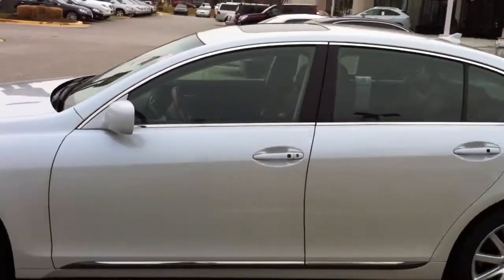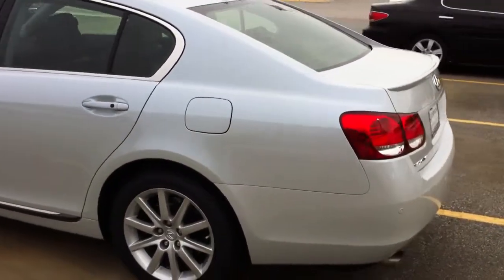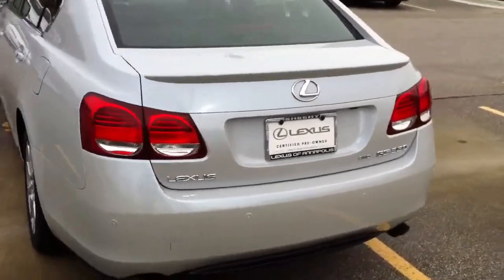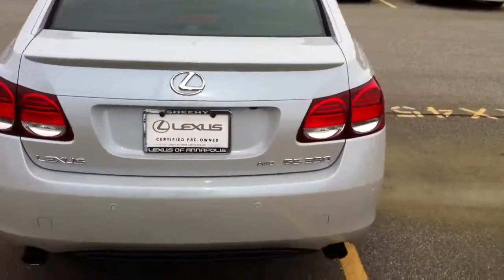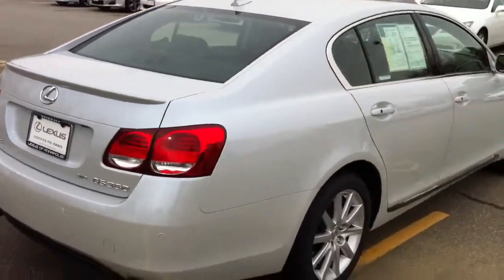Now this color is not your standard white — this is actually called opaline, and it's a white but with a blue undertone to it, so it's pretty neat in different lights depending on the sun, fluorescent lights, street lights, things like that.